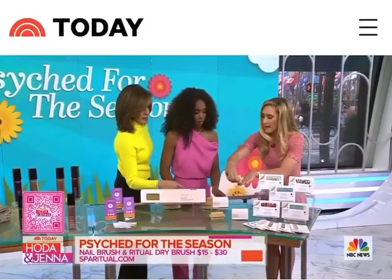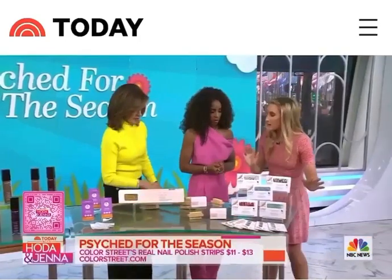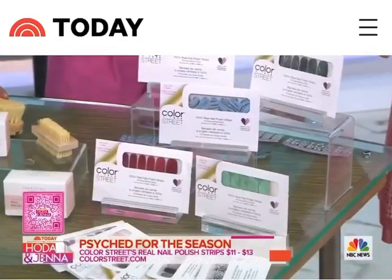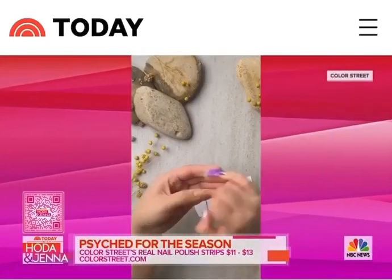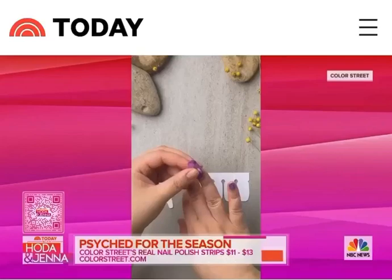We have our spa ritual one for the nails here too. And lastly is our Color Street. These are real nail polish strips — they're made from actual high quality polish that you put onto your nails. You stick them on. They're like stickers, but they're actually made of polish.